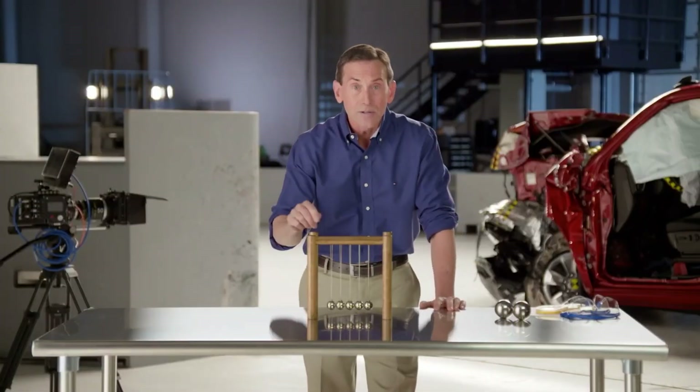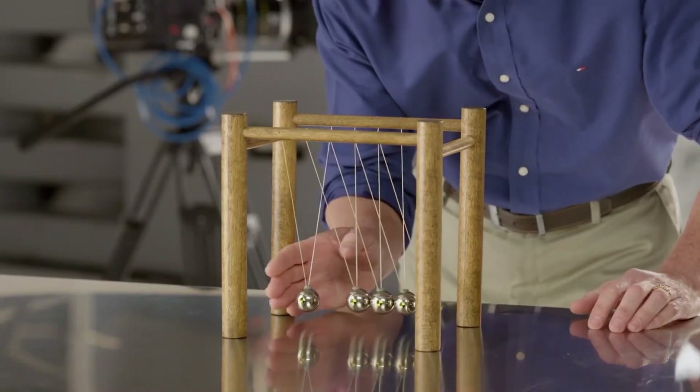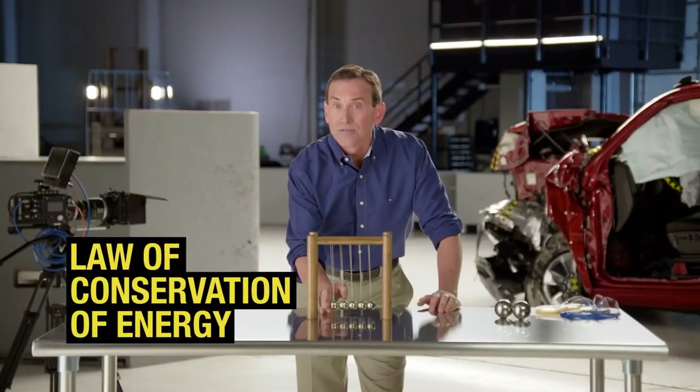In our videos, we use this device with five small steel spheres to illustrate the law of conservation of energy and how it applies in car crashes.